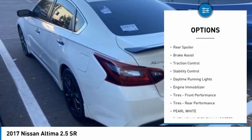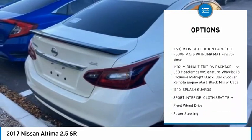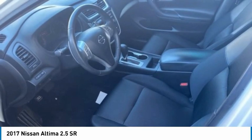Tire pressure monitor, aluminum wheels, rear spoiler, brake assist, traction control, stability control, daytime running lights, engine immobilizer, front performance tires, rear performance tires.